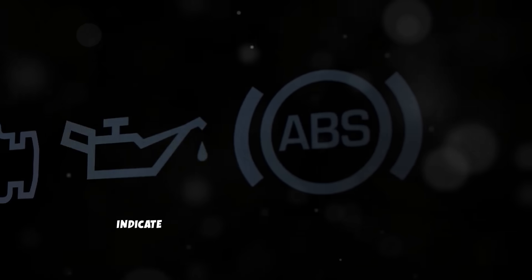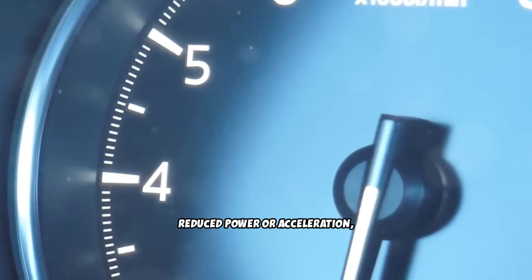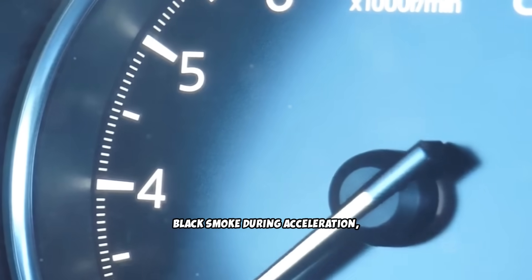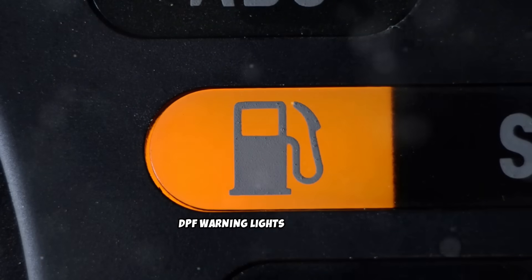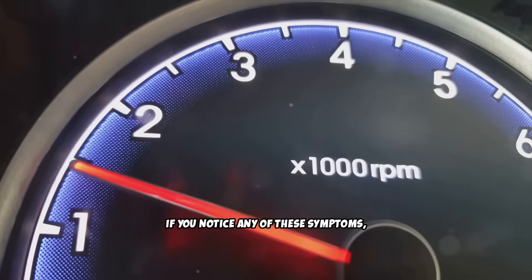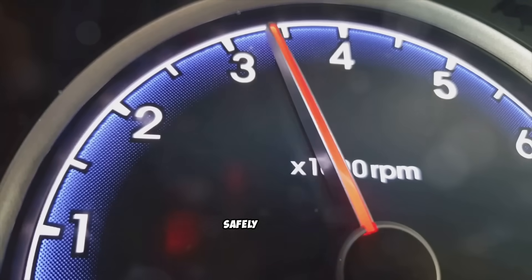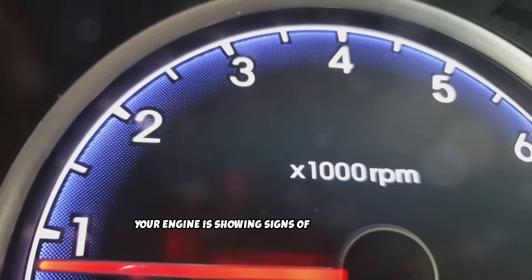Pay attention to warning signs that indicate your diesel needs this treatment immediately: reduced power or acceleration, black smoke during acceleration, rough idling or engine vibration, decreased fuel economy, DPF warning lights, or frequent regeneration cycles. If you notice any of these symptoms, perform the Italian tune-up as soon as safely possible. Don't wait for your regular schedule if your engine is showing signs of carbon buildup.